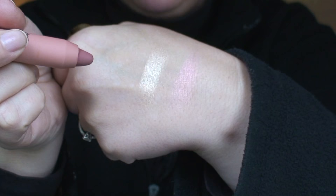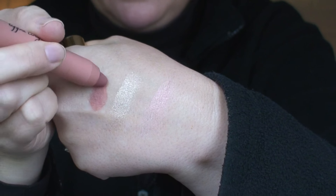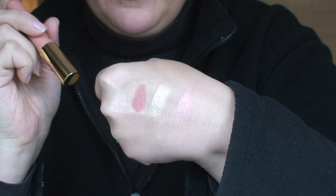Next makeup product — I have gotten the Tarte Lippie Lingerie Matte Lip Tint in Exposed, because well, a girl can never have enough nudes, right? So let's do a little swatch of that too. I'm excited to try to wear this. Oh, that's really pretty. I'm excited for that — that's gonna look good.